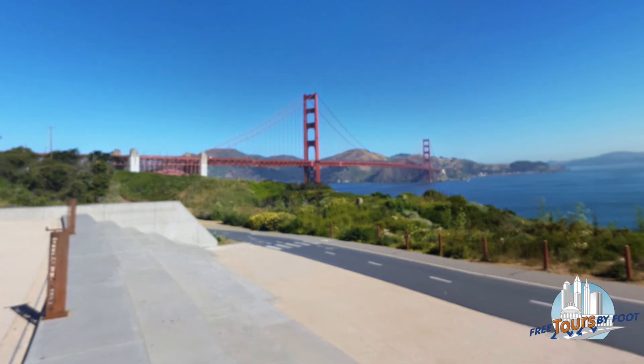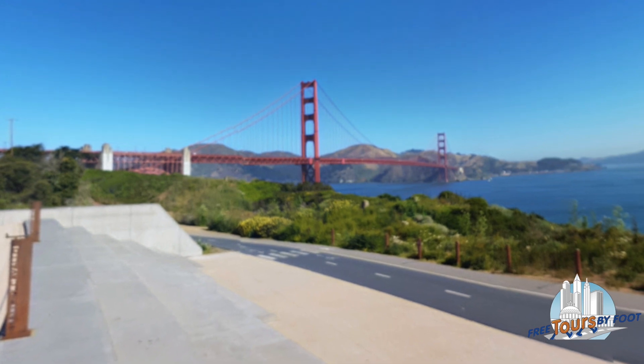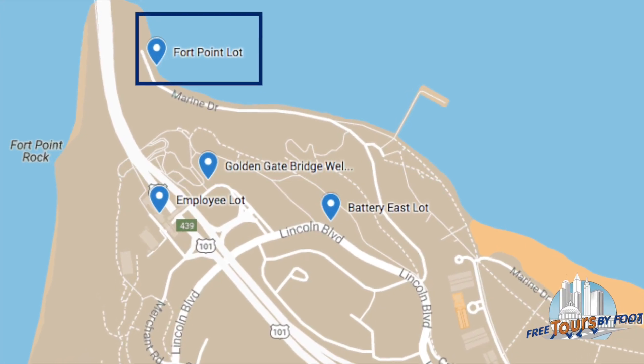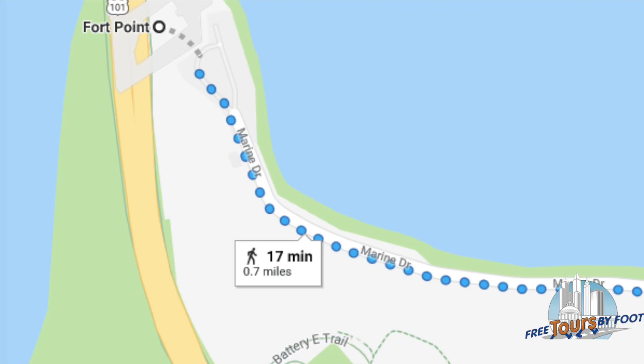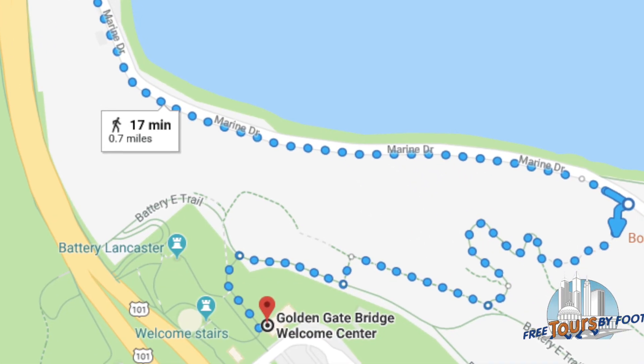Why is it our favorite? It has stunning views of the bridge without having to walk far from your car. You can also park at Fort Point, another photo op, but to get to the entrance of the bridge, you'll face a 15 minute walk uphill.